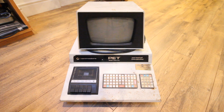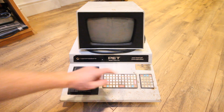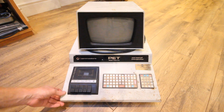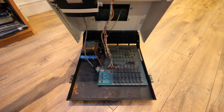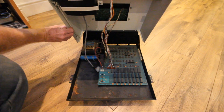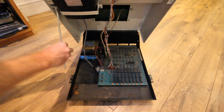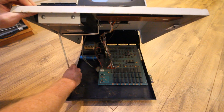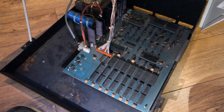How does one get inside the Commodore PET? Thankfully it's pretty easy. There are two screws, one on each side, and you simply lift it up. Just like a car bonnet, there's a stick to prop it open — it's a bit stiff on this one — pop it in the hole and there we go.